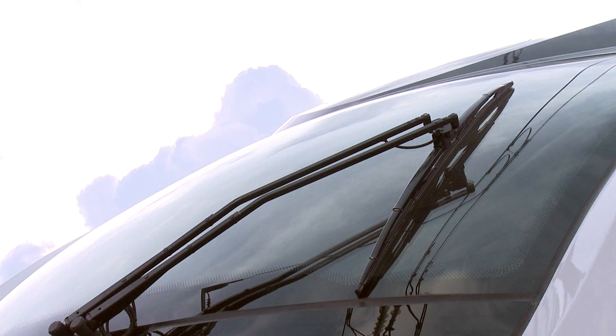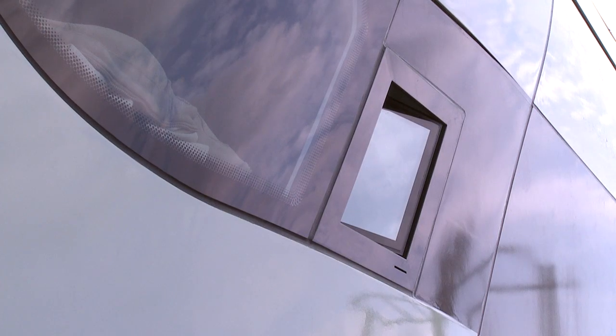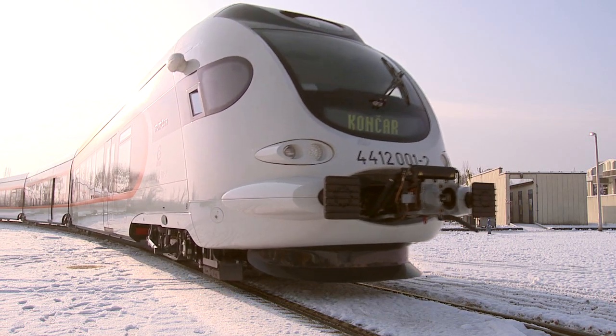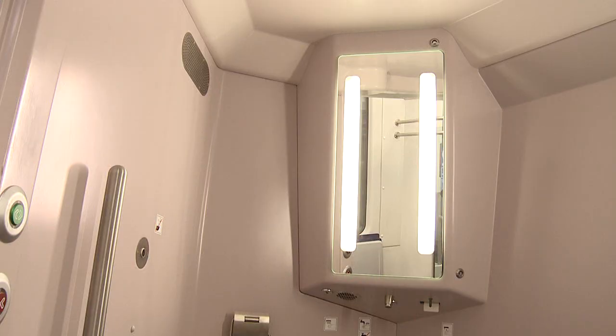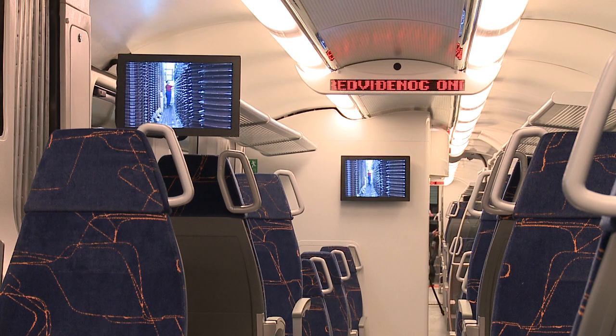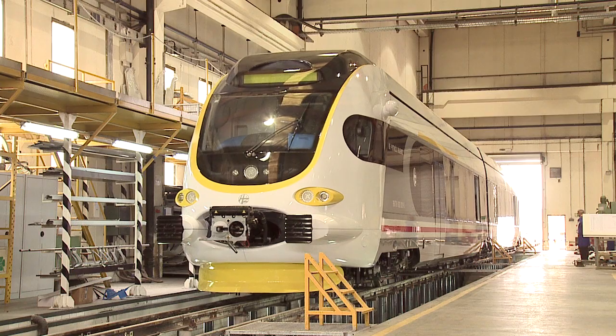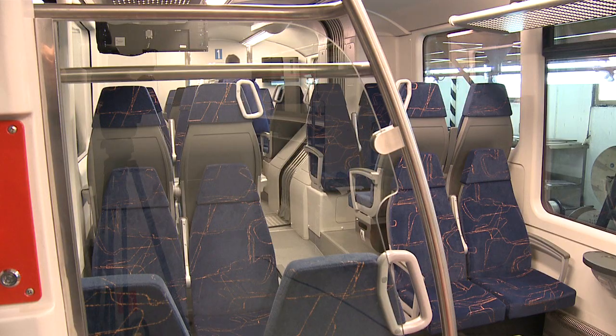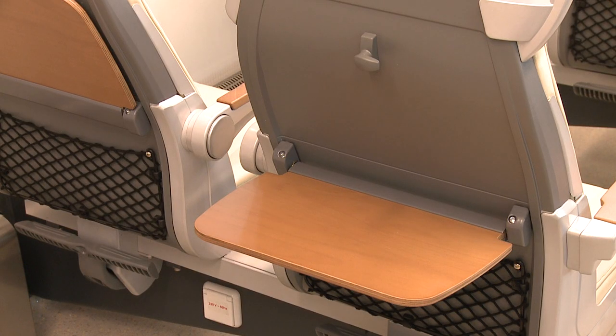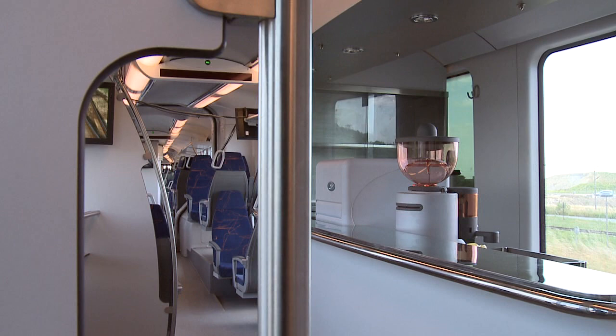The latest result of many years of continuous development at Konchar is a low-floor electrical multiple unit. By its construction, design and characteristics, it is intended for urban, suburban and intercity passenger transport. The difference lies mainly in its interior design, adapted for the comfortable ride or free flow of large numbers of passengers.